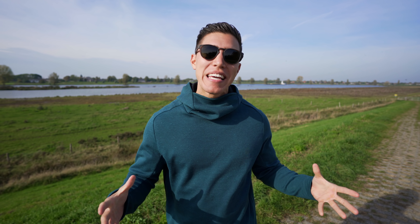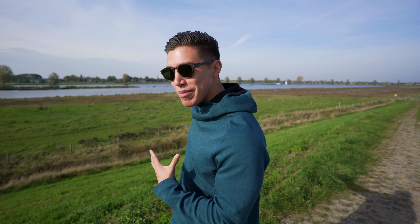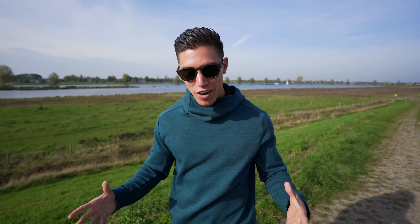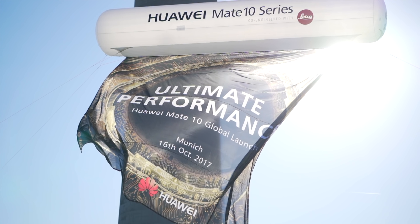Hey guys, what's going on? It's Carl here back with another episode. We are doing a bit of tech travel pack stuff. You can see we are somewhere completely different. I was just in Munich, Germany, checking out the Huawei Mate 10 Pro launch, and right now I'm in Holland, where I kind of lived for a couple of years.